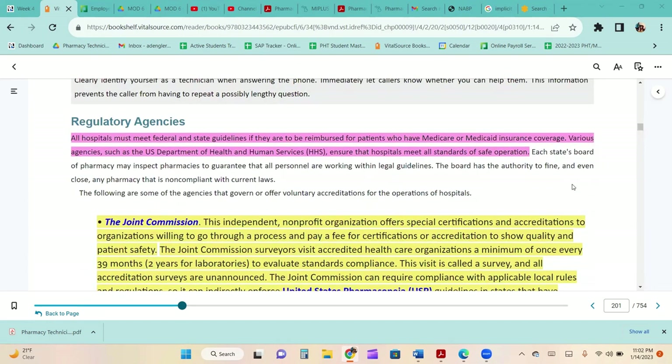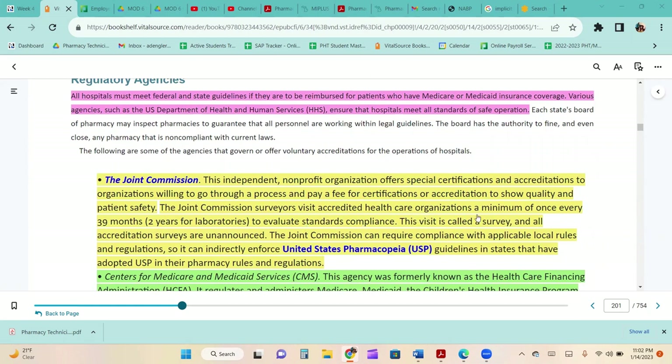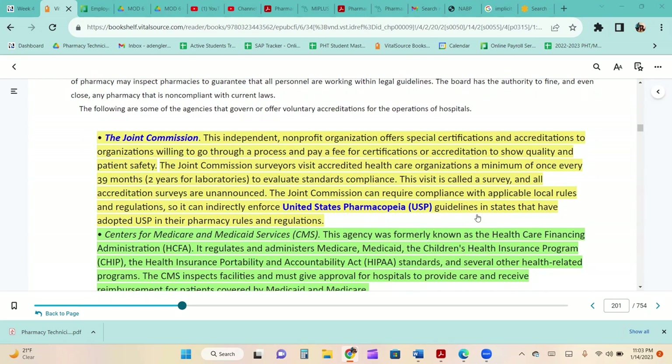All hospitals must meet federal and state guidelines to be reimbursed for patients with Medicaid or Medicare coverage. The Joint Commission is an independent nonprofit organization that offers certifications and accreditations to organizations willing to go through a process and pay a fee to show quality and patient safety. Joint Commission surveyors visit accredited healthcare organizations a minimum of once every 39 months to evaluate standards of compliance. These surveys are unannounced. The Joint Commission can require compliance with applicable local rules and can indirectly enforce USP guidelines in states that have adopted USP in their pharmacy regulations.